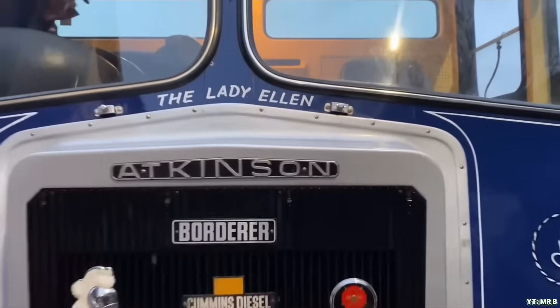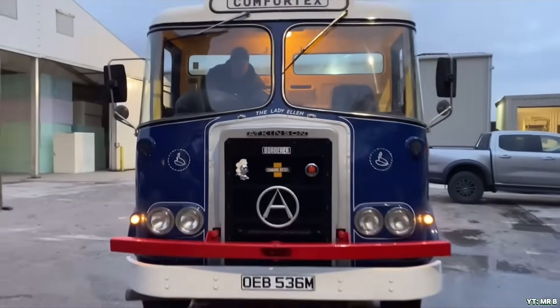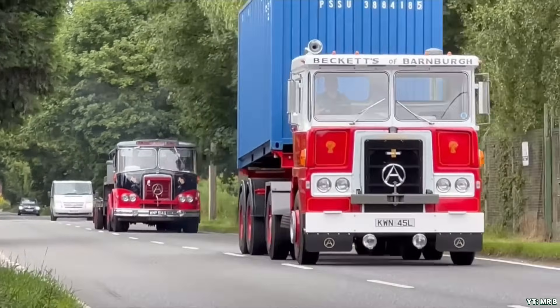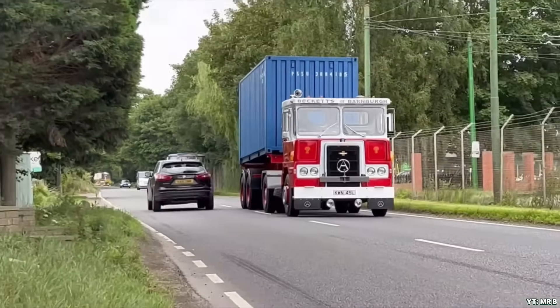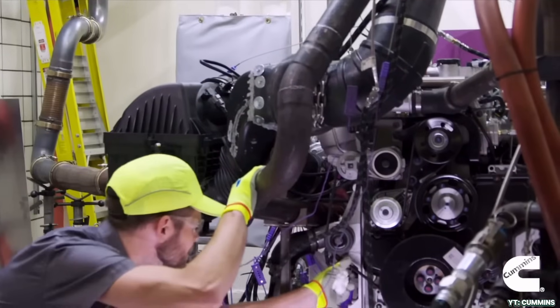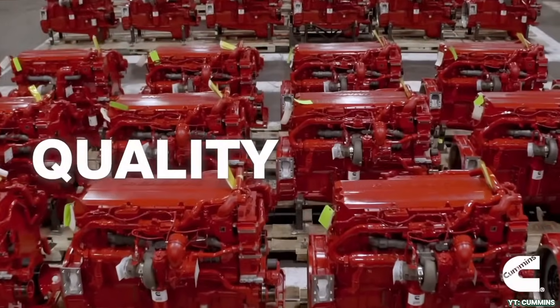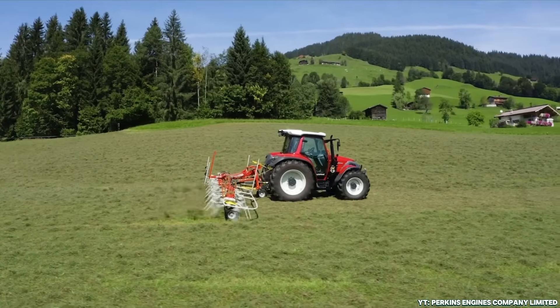Cummins lands somewhere in the middle. Their modern engine lines, especially those used in long-haul lorries and equipment, make use of cutting-edge fuel injection systems, turbochargers, and electronic engine management to balance power with efficiency. They may not win awards for being fuel-misers, but they offer excellent performance per gallon, especially under consistent loads.